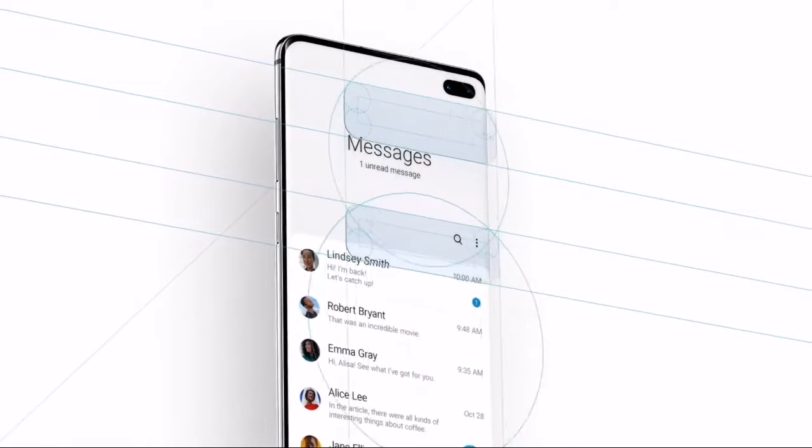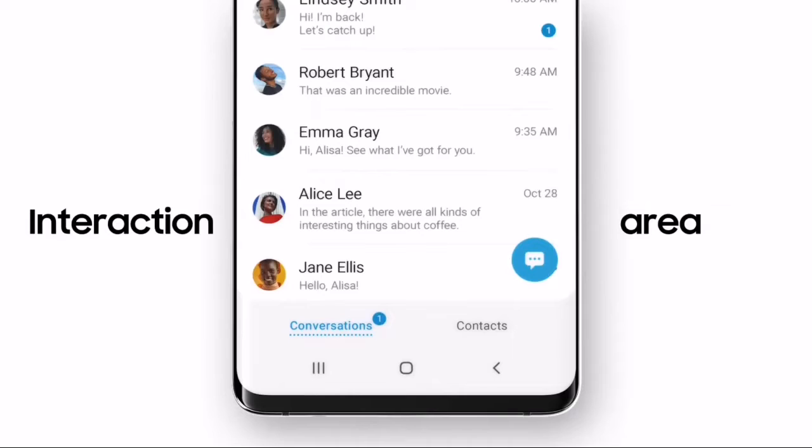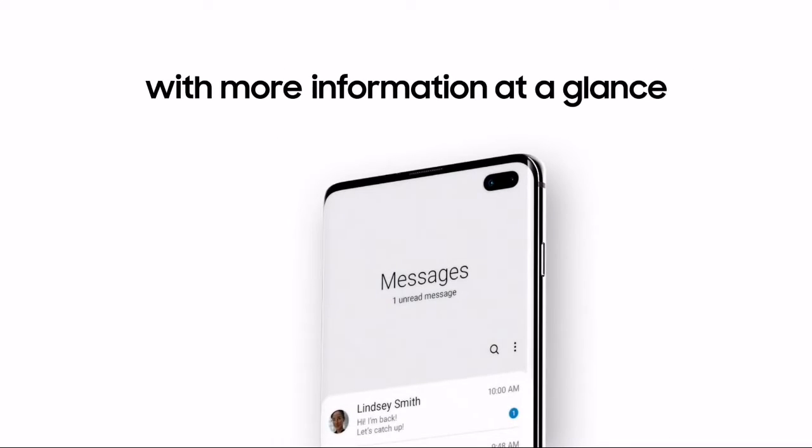The update file for Galaxy A80 includes the February security patch, while for Galaxy A6 2018, surprisingly, the update file includes the latest March security patch.